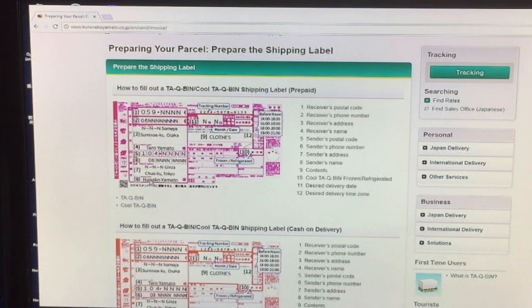To fill out one of these forms, in my opinion, I would start off at the bottom because the bottom area — numbers five, six, seven, and eight — is the shipping information. That's your information. Number eight, you would fill out your full name. Number seven, your address. Number six, your telephone number. Number five, your postal code.